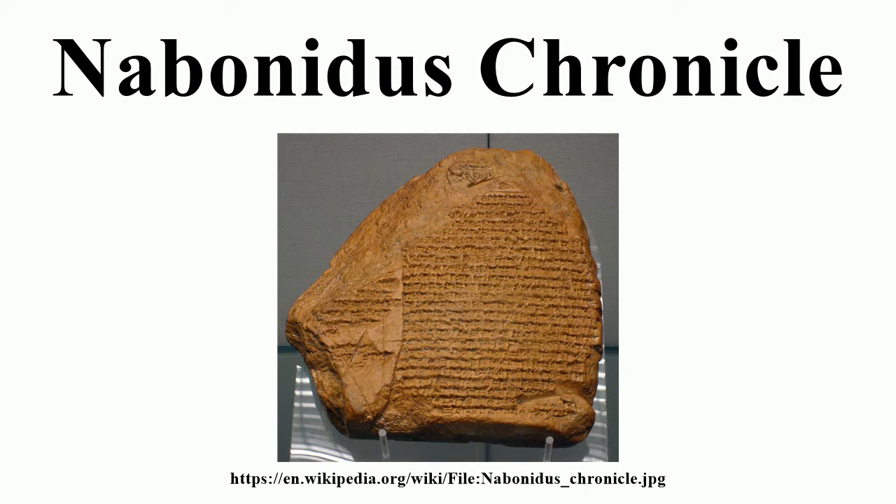Amélie Kuhrt describes it as the most reliable and sober ancient account of the fall of Babylon. The chronicle is thought to have been copied by a scribe during the Seleucid period, but the original text was probably written during the late 6th or early 5th century B.C.